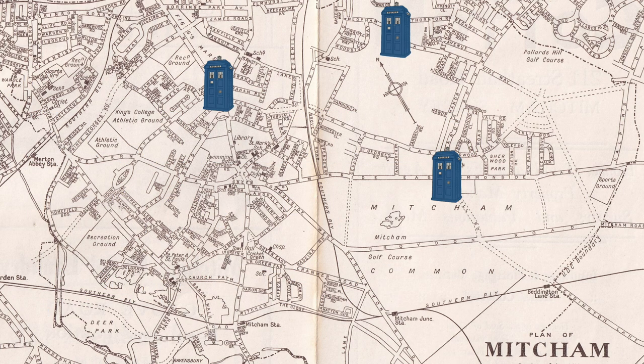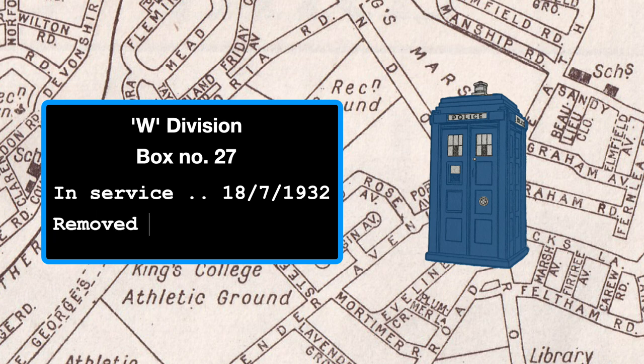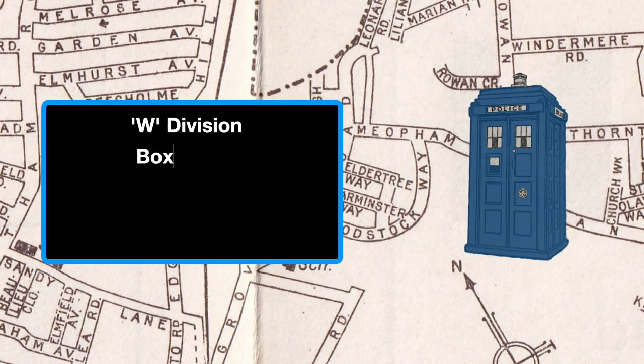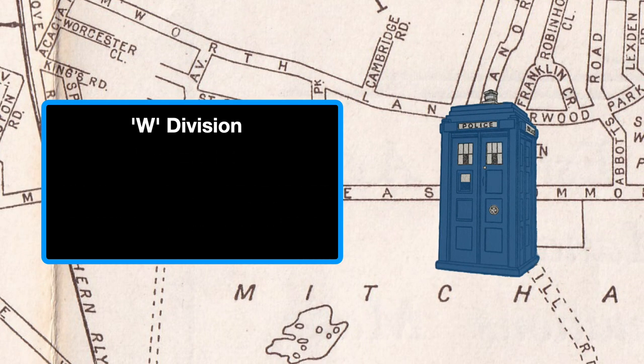Three boxes were installed in 1932. One of them near Figgs Marsh on the London Road — or was it Lavender Avenue? Another on Rowan Road near the junction with Long Thornton Road and next to the Smith Meters factory. And the third on Manor Road near the junction with Comma Side East, where that mini roundabout is today.